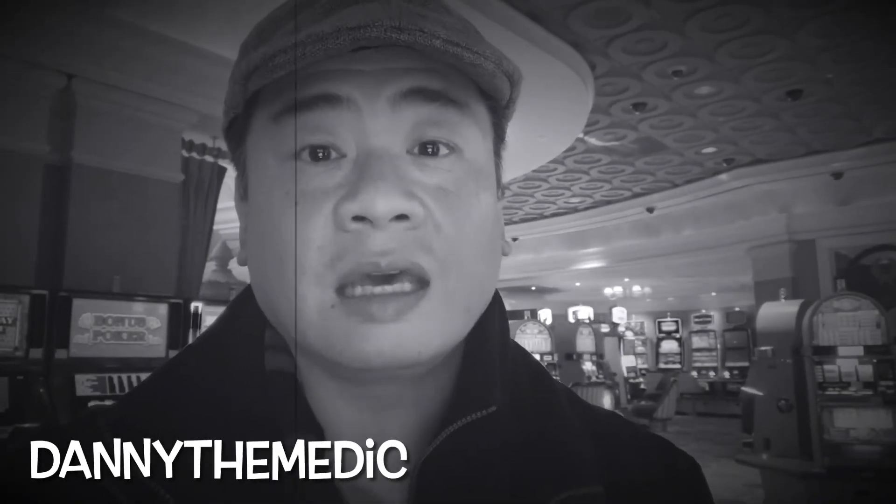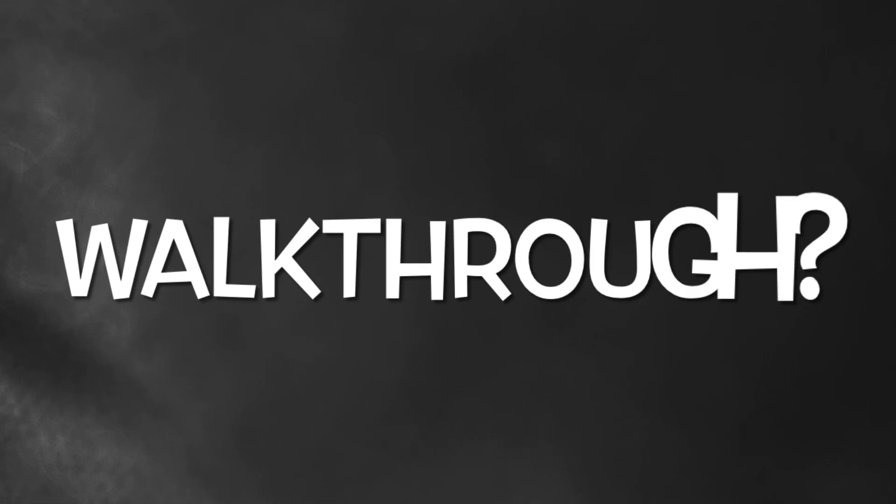Hey guys, it's Danny the Medic, here at Caesars Palace. Now, it's February so that means we're going to the Bacchanal Buffet. Let's check it out. I was just about to do a walkthrough but then I realized it's the same thing as last time. So I'm gonna link to the video from last time in the description below so you can see a long detailed walkthrough. I don't want to waste your time. Now let's move on to our selections.